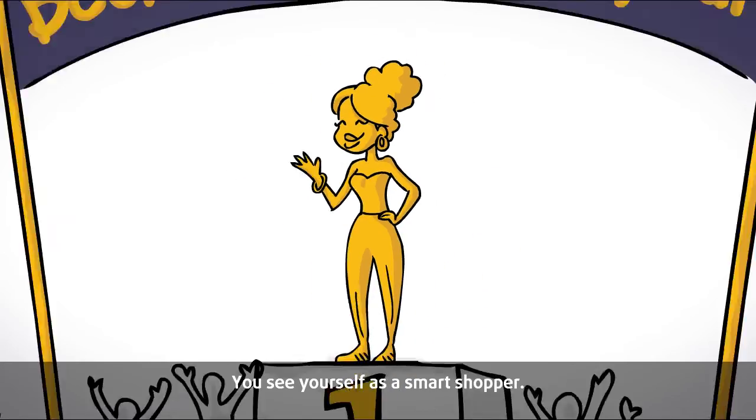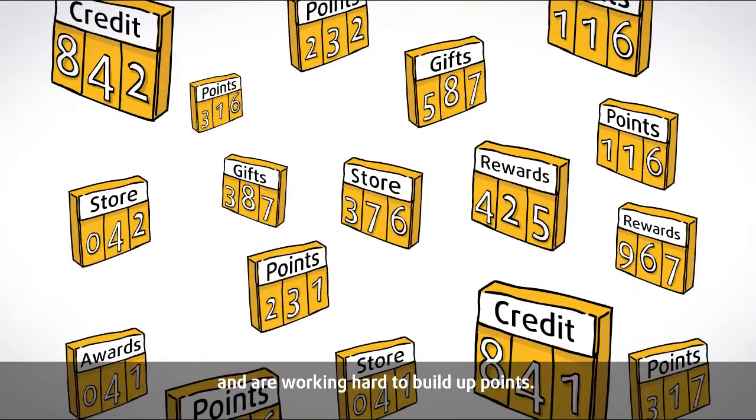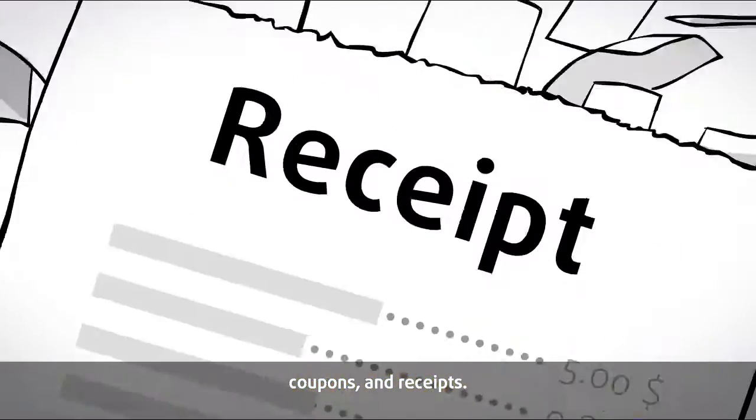You see yourself as a smart shopper. You've joined all the customer clubs and are working hard to build up points. But your poor wallet is bursting with cards, coupons, and receipts.